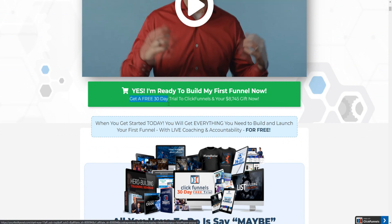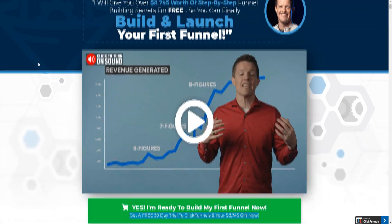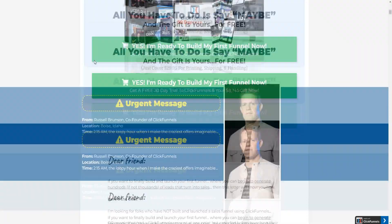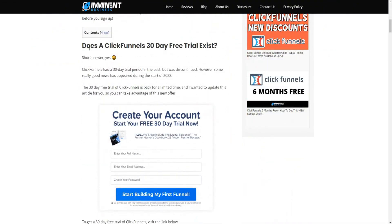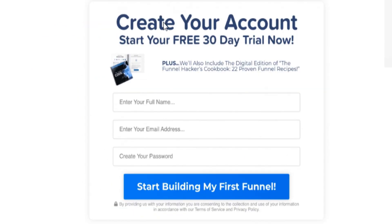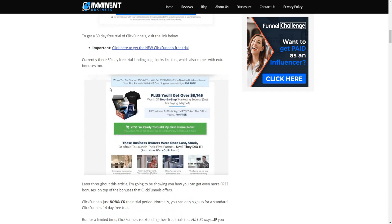You can get a free 30-day trial to ClickFunnels, along with some gifts included with this offer. This is not clickbait. In the past, there was no ClickFunnels 30-day trial available until recently. They had a 30-day trial offer earlier in the year, and now they've changed their offer to a new landing page where you can still get a 30-day free trial.